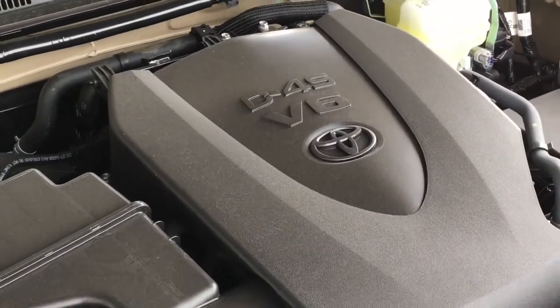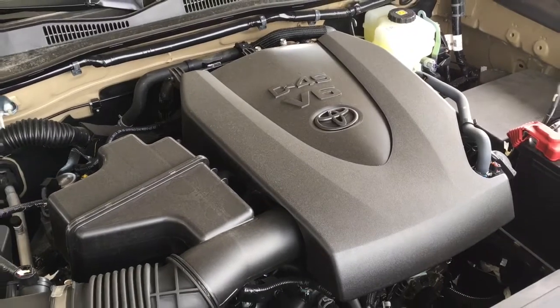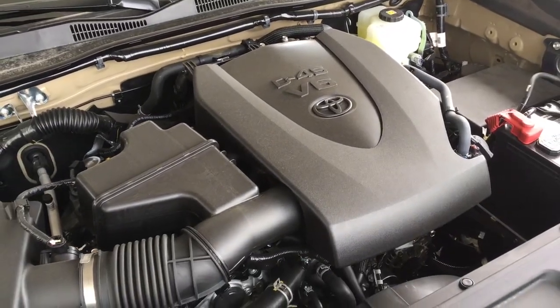There's no shortage of power with a 3.5-litre V6 under the hood mated to a six-speed automatic transmission and four-wheel drive.